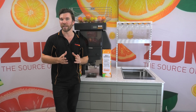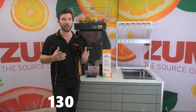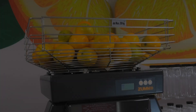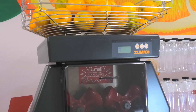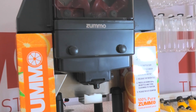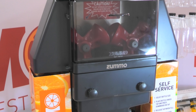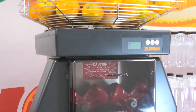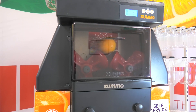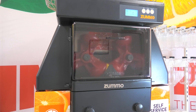So if you think that the Zumo Z40 is the right machine for your business, please don't hesitate to give us a call on 1300 986 666 for more information. We'll see you next time.